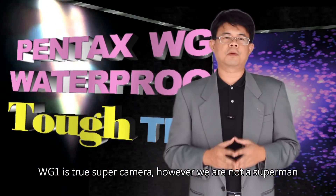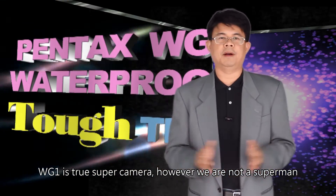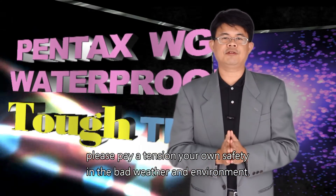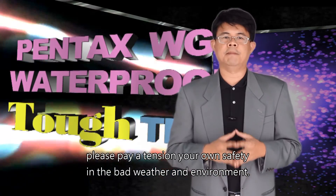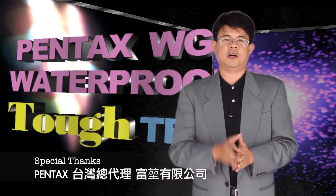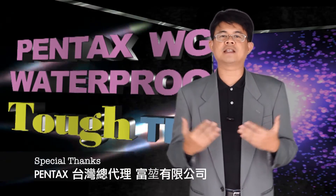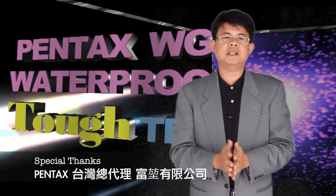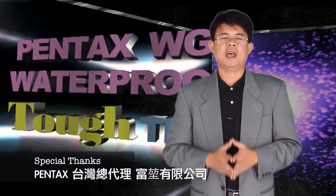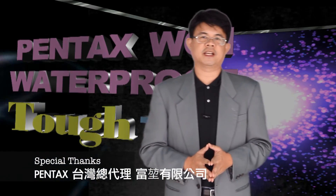The WG-1 is a true super camera. However, we are not supermen, so please pay attention to your own safety in bad weather and harsh environments. Good photos can of course provide us great pleasure, but personal safety is absolutely no room for mistake. Thank you for joining us. See you next time.